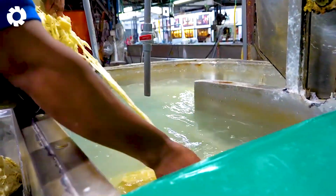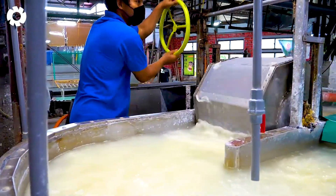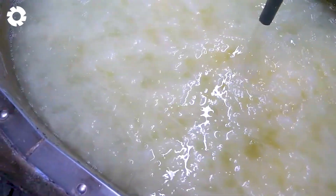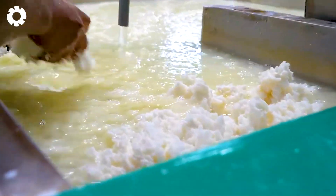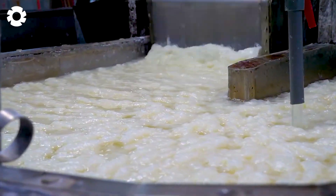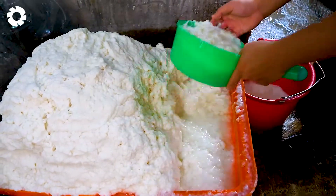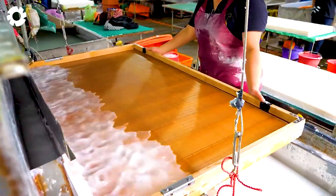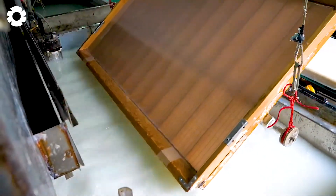Banana fibers can also be used to create unique handmade banana paper. After extracting the liquid from the banana stalks, the remaining fibers are fully dried and become the main material for producing this paper. The process of making banana paper not only preserves the sustainability of nature, but also creates soft, smooth sheets that carry the essence of craftsmanship, are environmentally friendly, and full of creativity.